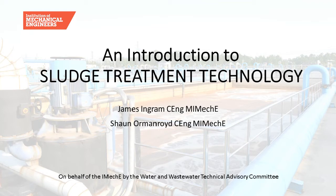Hello everyone and welcome to this webinar on sludge treatment technology. I'm Sean Ormanroyd and James Ingram, both working for Southern Water, delivering this webinar from our home office in Brighton. We're going to run through sludge treatment technology and try to give you a brief overview of what it's all about.